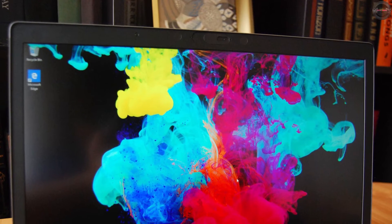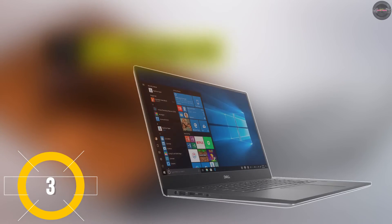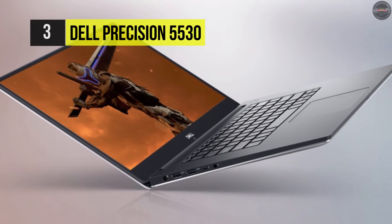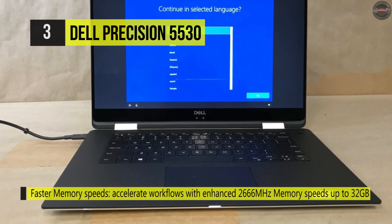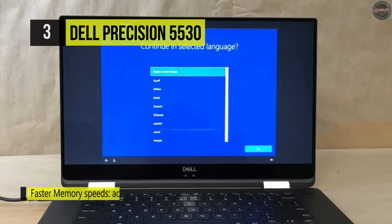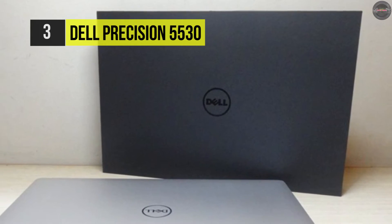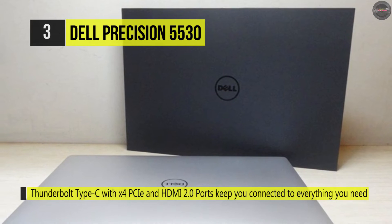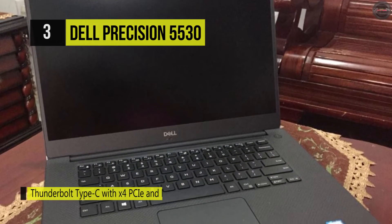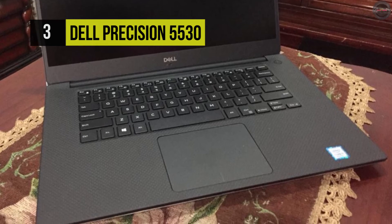Number three is the Dell Precision 5530. Designed with compelling performance in a thin, light form factor, the 15.6-inch Precision 5530 mobile workstation from Dell is powered by a 2.6GHz Intel Core i7-8850H 6-core processor that enables you to run multiple applications concurrently. The processor also features a boost speed of up to 4.3GHz, and the system's 8GB of 2666MHz DDR4 RAM — upgradeable to 32GB — enables quick access to frequently used files and programs. The memory comes in a 1x8GB configuration with one extra slot available, each supporting up to 16GB.